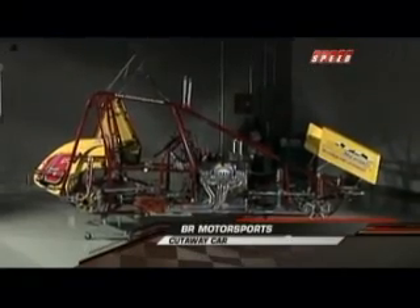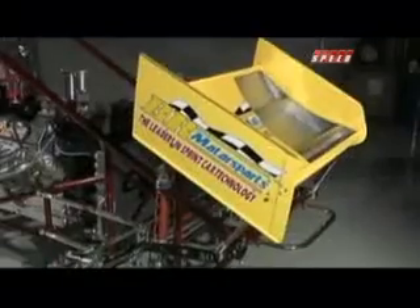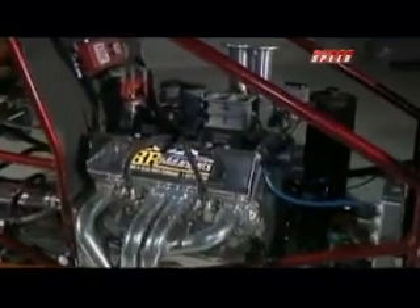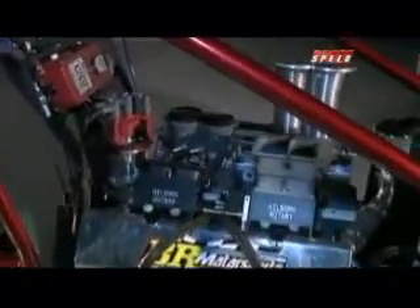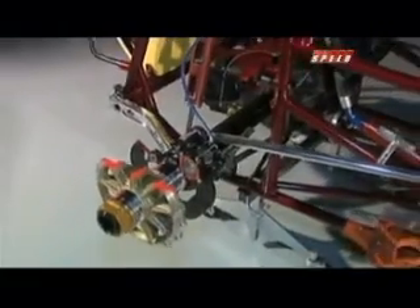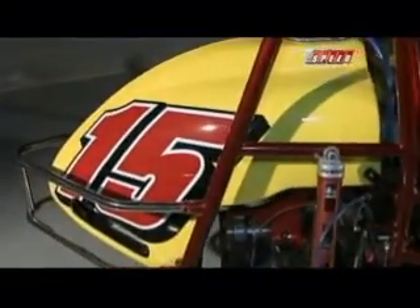Here's our BR Motorsports cutaway car. I can tell you that's a sprint car, Brad, but you can tell us a lot more. It's hard to really see the detail in this car with our cameras here. If you can see this thing up close and personal, they have got everything cut and whittled on this car so you can see how it all works. If you look inside the cockpit, the seat right there, that's the driveline running back to the rear end — direct drive rear end. You can see on the right here the brake caliper. There's the shock absorber. The number 15 on the yellow tank — that's all fuel tank.